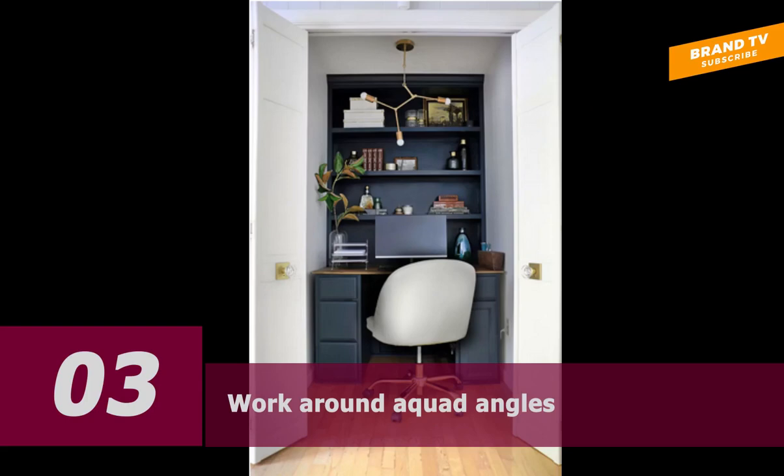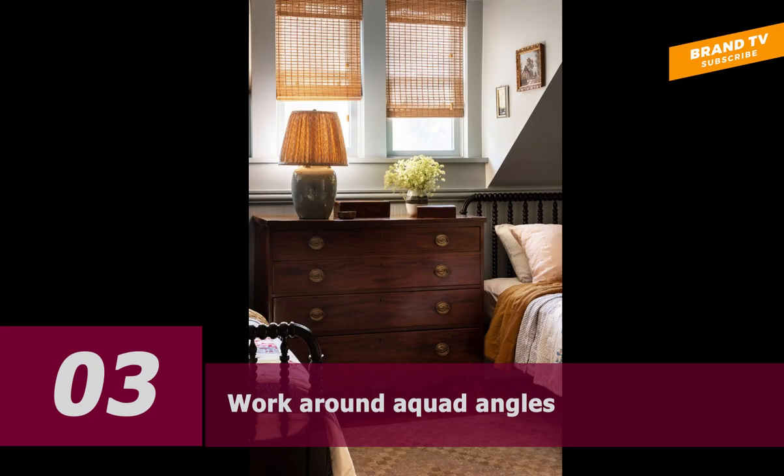Number three: work around awkward angles. If you don't have a closet but you do have a clothing collection, stay organized with custom wall built-ins that store everything behind closed doors. In this bedroom design, the built-ins provide extensive storage and accommodate the irregular ceiling structure. They are also less deep than your typical dresser and wardrobe, which is a win for small bedrooms.